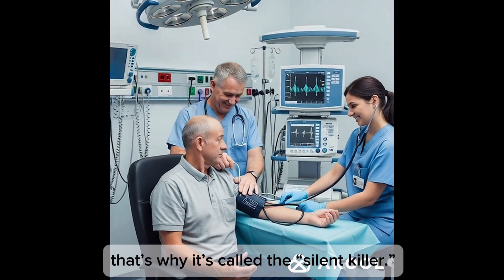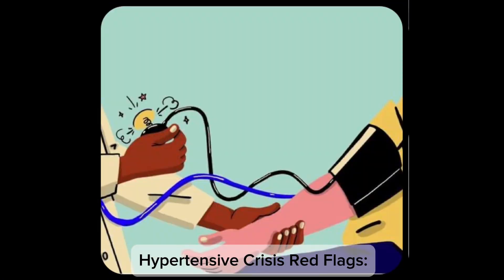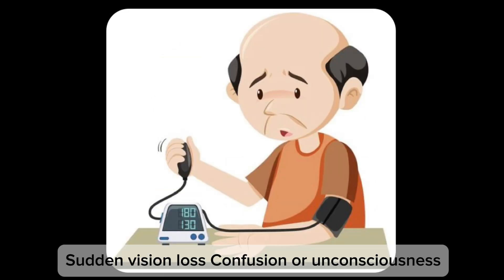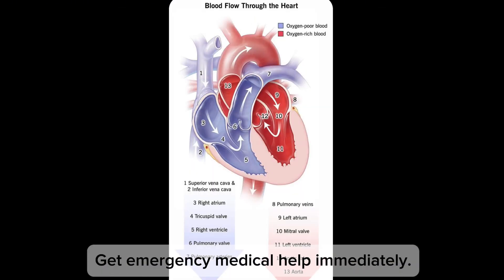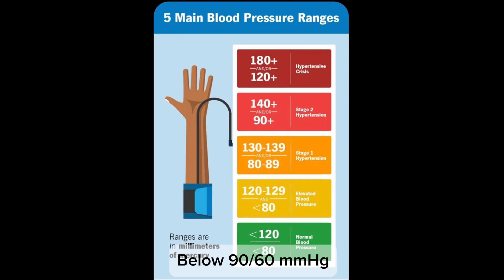Most people with high blood pressure feel nothing at all — that's why it's called the silent killer. Hypertensive crisis red flags include severe chest pain, difficulty speaking or understanding speech, numbness in face, arm, or leg especially one-sided, sudden vision loss, confusion, or unconsciousness. This could signal stroke, heart attack, or aortic disease. Get emergency medical help immediately.